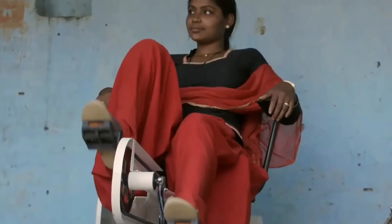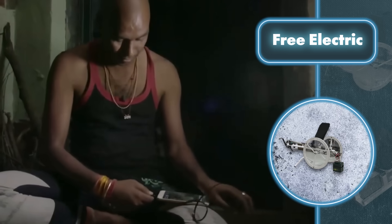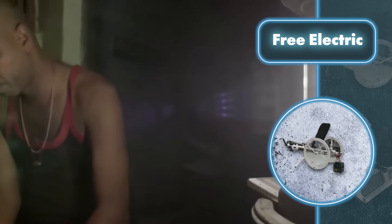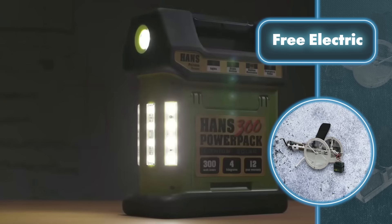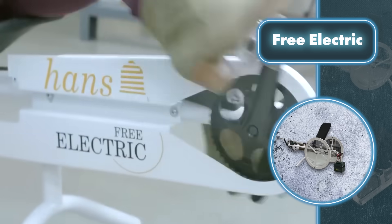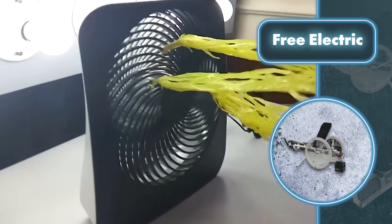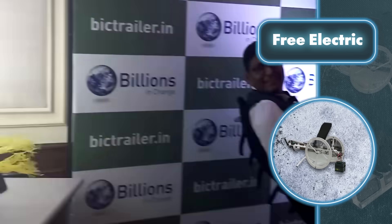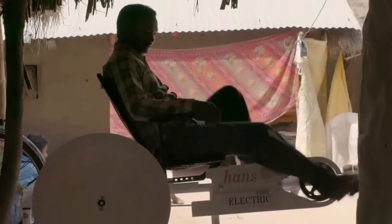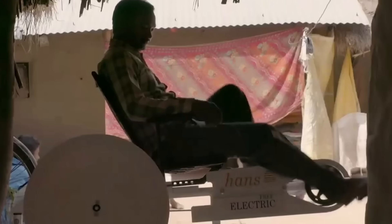All you need to generate electricity is to sit and pedal. Thanks to the battery, you don't need to pedal all the time — you can pedal during the day to charge the battery, then use that power at night for home lighting. It can also generate electricity for a fan, phone charger, and tablet. Two types are available: a $250 model for poorer regions and another priced between $1,200 and $1,500 for wealthier places.